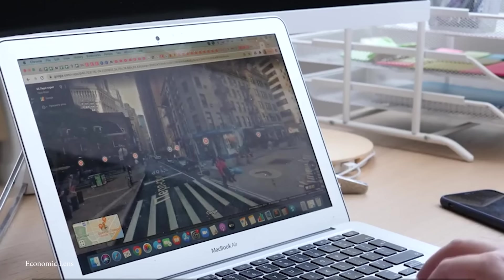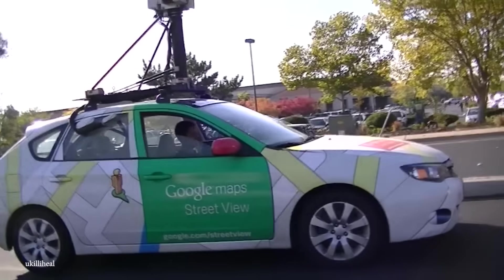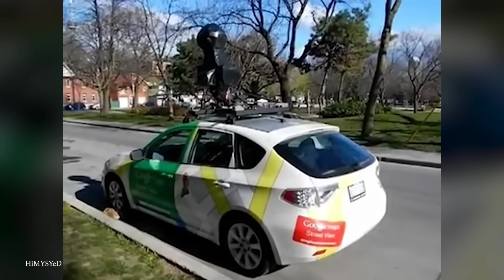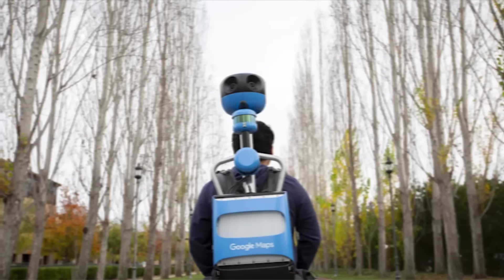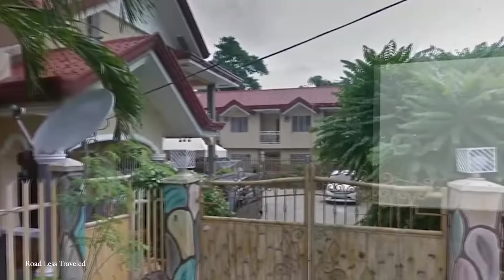Google equipped cars with 360-degree cameras and drove them across cities across the world, capturing panoramic views of streets and landmarks. Over time, Google expanded this to more remote locations by developing Trekker Units, which are camera backpacks worn by adventurers to capture hard-to-reach places. Today, anyone can contribute to Street View by uploading 360-degree photos, which means it now covers just about everywhere that people can reach.